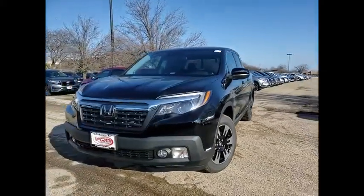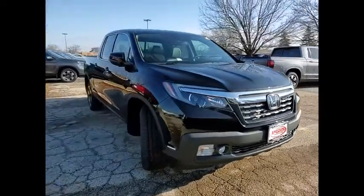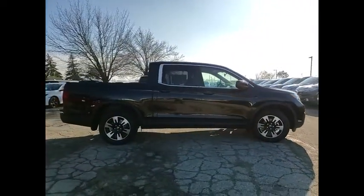Take a ride in the 2020 Ridgeline. The Ridgeline was designed to give you exactly what you need to get the job done. And with Honda quality built right in, this truck can be with you for the long haul.